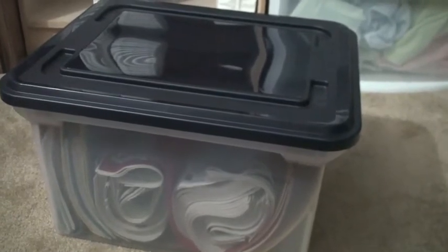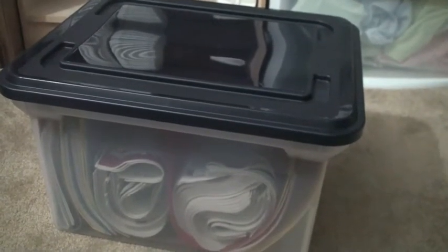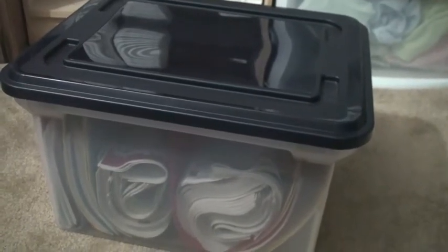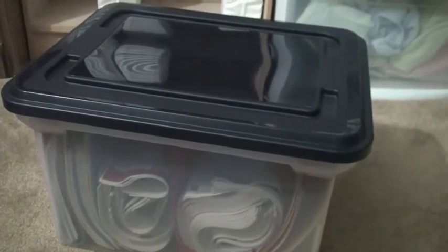I use a coupon binder for most of my coupon organization, but since I've been getting quite a few copies of each week's inserts, it just became too much cutting of coupons for me. So for the most part, I cut what I know I will use from one copy of the insert and put that in my binder, and then I file the rest of the coupon inserts in my file box.